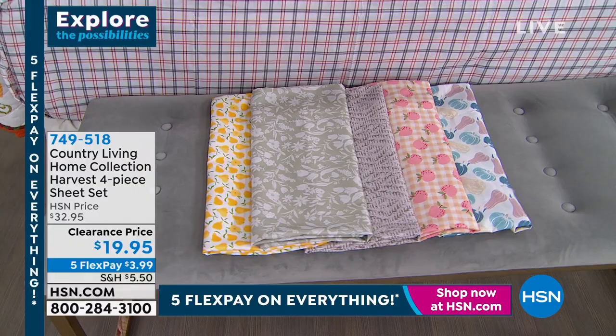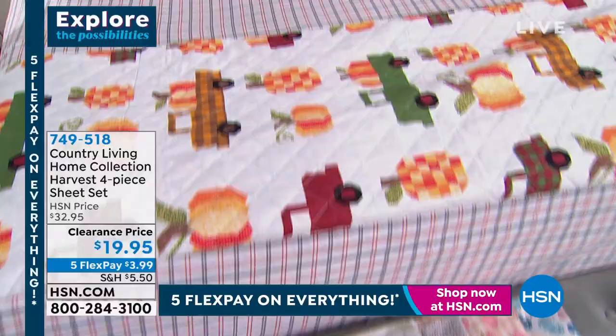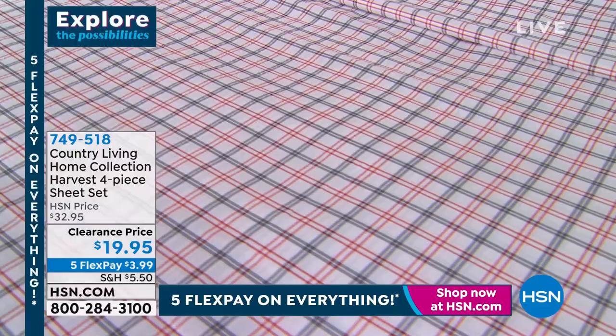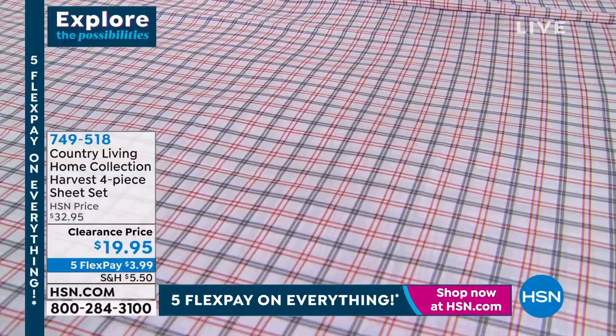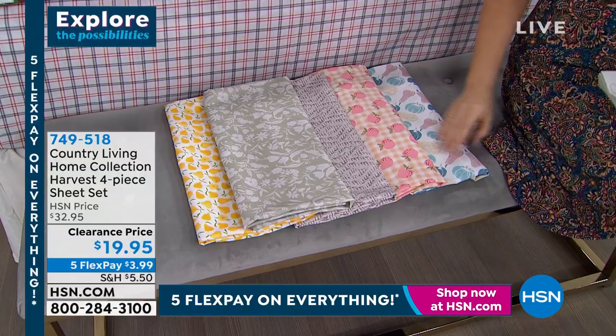Let's go through your options. If you love the one on the bed right here, we're calling it harvest plaid — it's got a gray and red plaid pattern. It gives that inviting, warm, country, simpler-times feel to the room. The other options include some more statement pieces. Right here is the one we're calling pumpkins and gourds — done in teals and beautiful blushes.